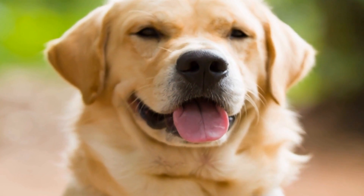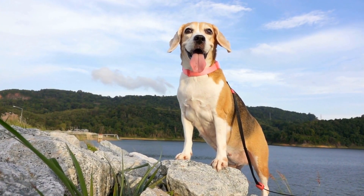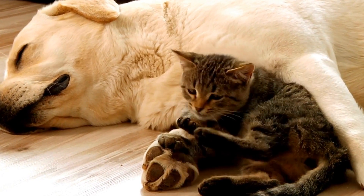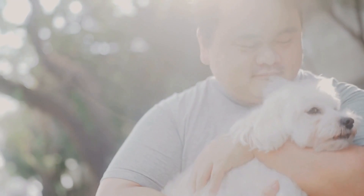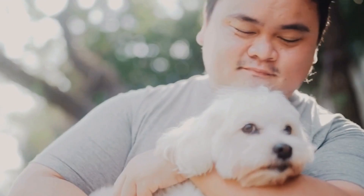Six: Reluctance to Play or Touch the Mouth. A dog with a tooth abscess may show a reluctance to play or engage in activities that involve the mouth. They may avoid toys that require chewing or become defensive when approached near the mouth area. If your dog suddenly becomes uninterested in playing or shows discomfort when you touch their mouth, it could be a sign of dental trouble.